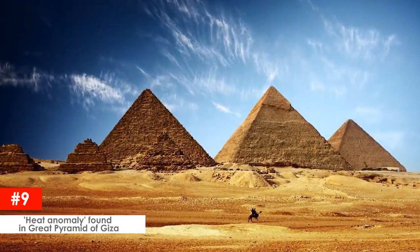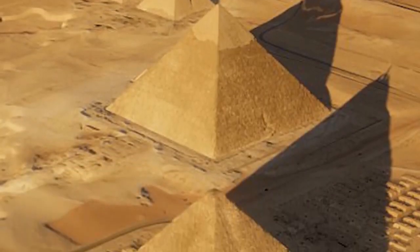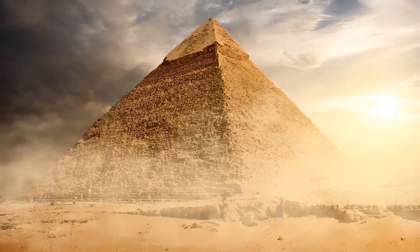Heat anomaly found in Great Pyramid of Giza. Scientists have been studying the Great Pyramid of Giza, which is the oldest of the seven wonders of the ancient world, and have found strange heat signatures that have no explanation.